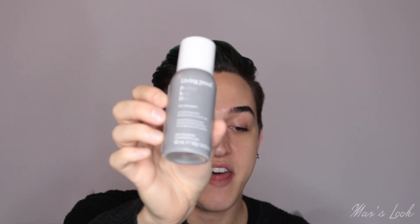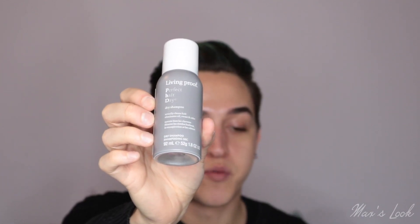We have one last product in the box and it is from Living Proof. This is a hair care brand — it's the Perfect Hair Day dry shampoo. It actually cleans your hair, eliminates oil, sweat and odour. This is a 92 milliliter size. And that, ladies and gentlemen, is all of the products in this box.